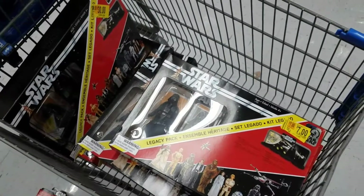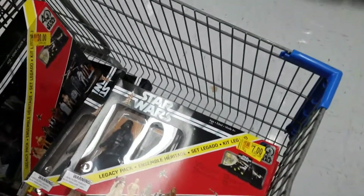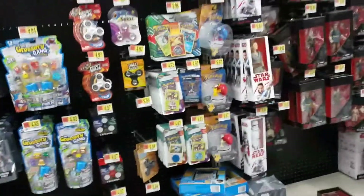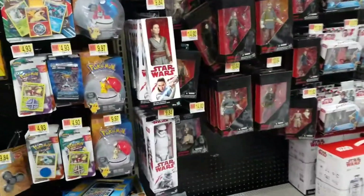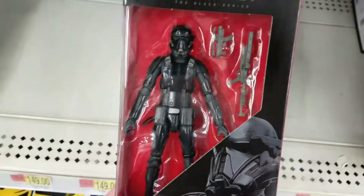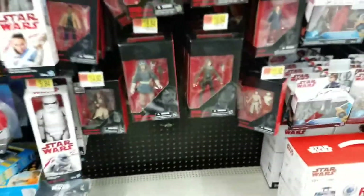Don't worry, these aren't all for me — I just wanted to check quality and stuff. They've got a few other good things too for the Black Series: a Death Trooper, and then Rey and Rose. Really cool things back there.